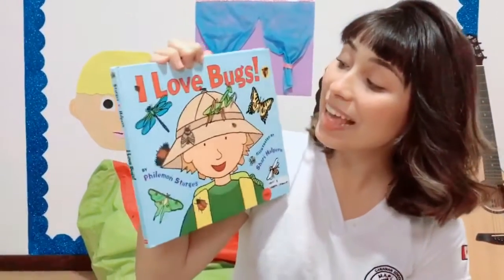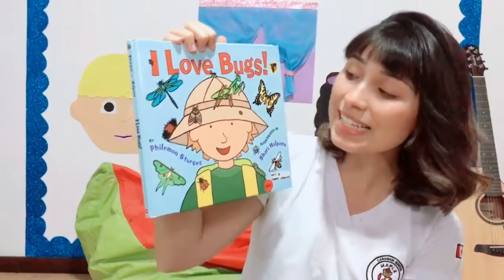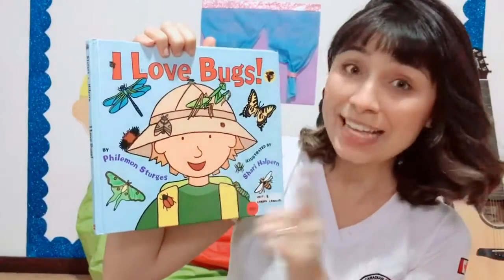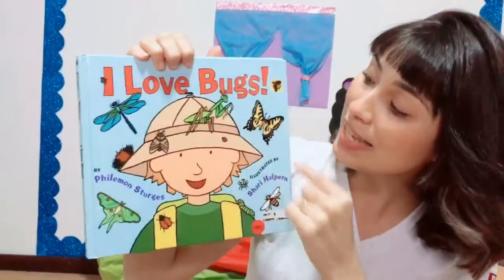Hello kids! How are you today? It's our story time! Take a look at the book we're going to read today. This book is about bugs, the insects. What can you see here? I can see a boy, an explorer, and many, many different bugs. Can you see here?